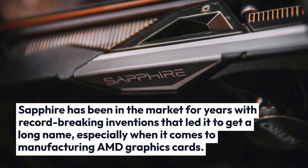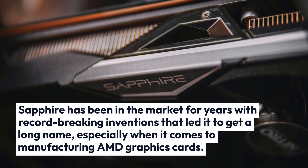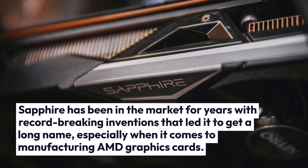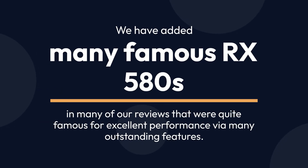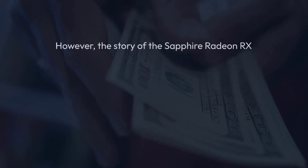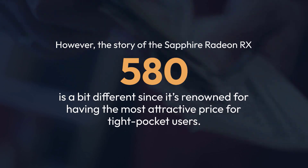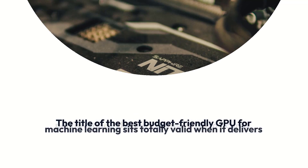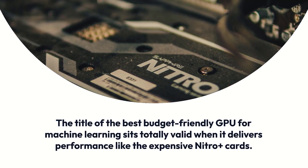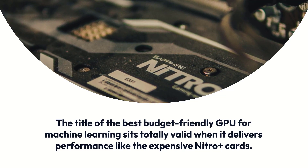Sapphire has been in the market for years with record-breaking inventions, especially when it comes to manufacturing AMD graphics cards. The Sapphire Radeon RX 580 is renowned for having the most attractive price for tight-budget users. The title of best budget-friendly GPU for machine learning sits totally valid when it delivers performance like the expensive Nitro Plus cards.